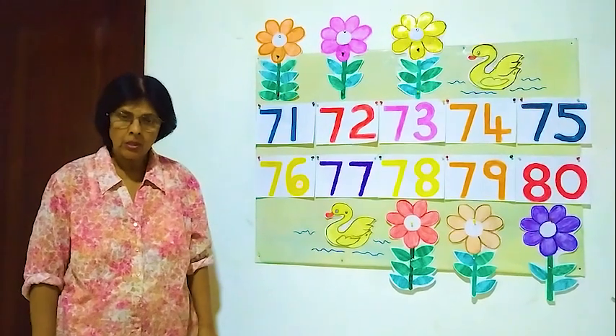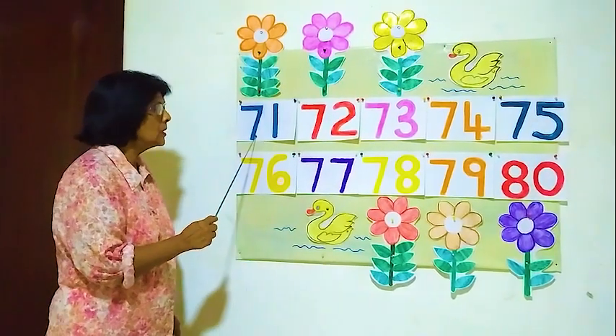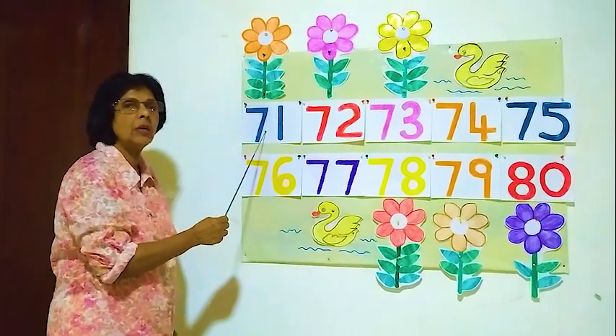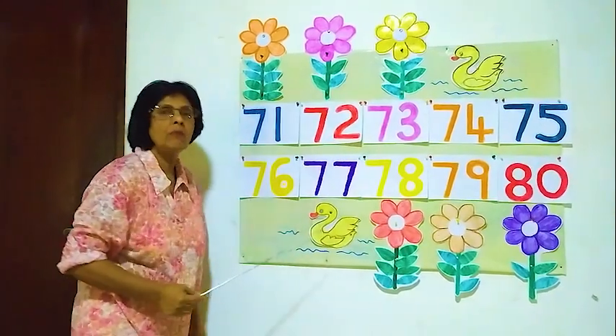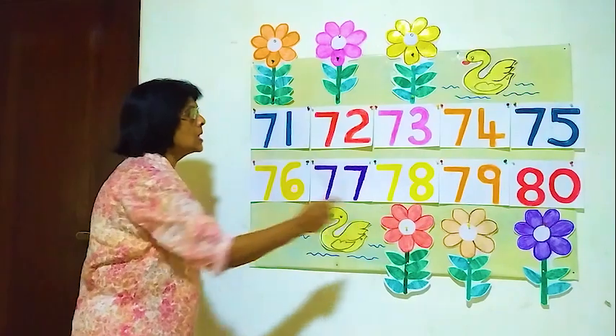Hello children, today I am going to teach you 71 to 80. Here number 71 and here number 80. Today we are going to learn 71 to 80.